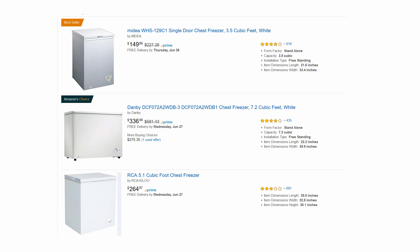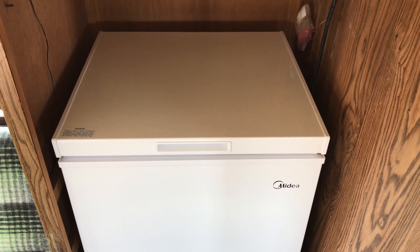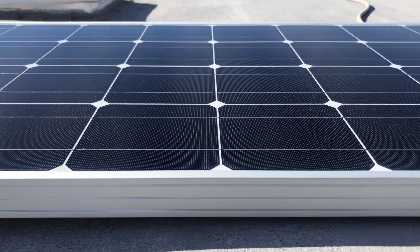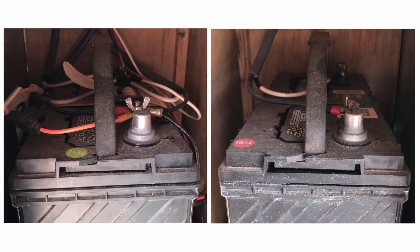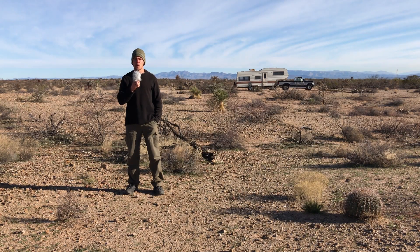Consider transforming a freezer into a super efficient refrigerator. My freezer-to-refrigerator conversion is so efficient it runs completely off solar energy, with a system consisting of two 100-watt solar panels, two 12-volt deep cycle batteries, a solar charge controller, and an inverter. Here in the sunny Southwest, this is all the refrigerator needs to run continuously — totally off-grid, requiring no generator. All you need is a chest freezer and an external thermostat control.